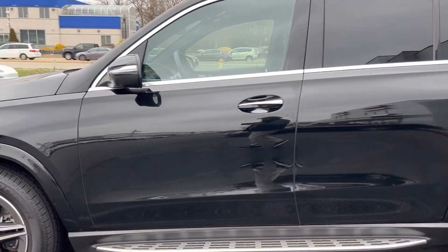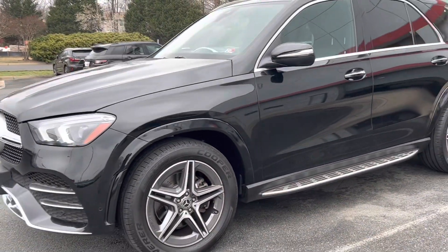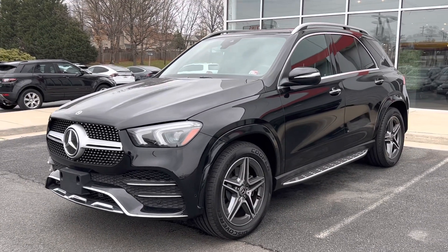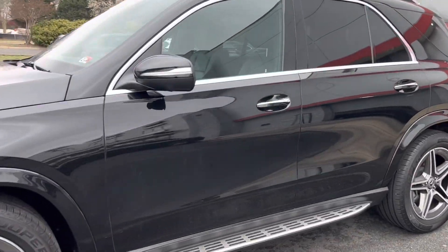We try to get the car looking as showroom-conditioned as possible, and this one turned out excellent. There are no scratches or dents anywhere — it just looks like a million dollars. Let's go ahead and get inside, and I will show you some of the features.